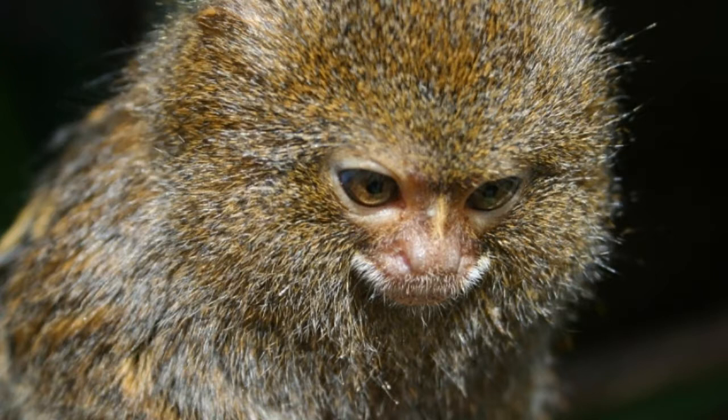The body of the pygmy marmoset is covered with dense fur that can be grayish, tawny, or brownish-golden in color. The tail of the pygmy marmoset is longer than the body and is covered with black rings.